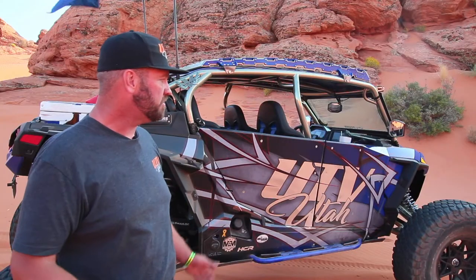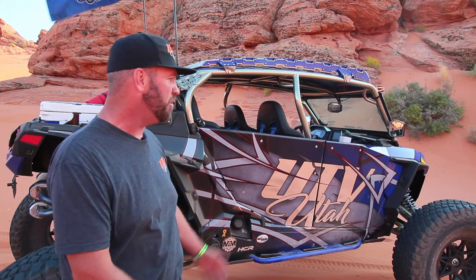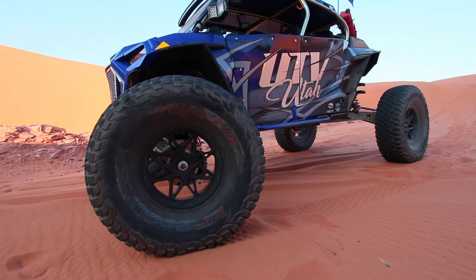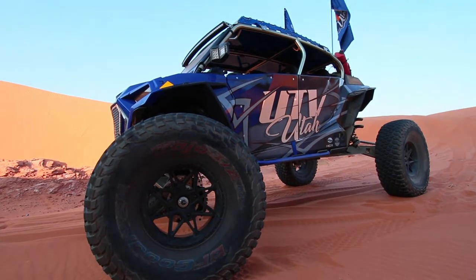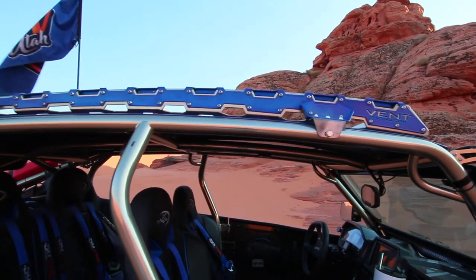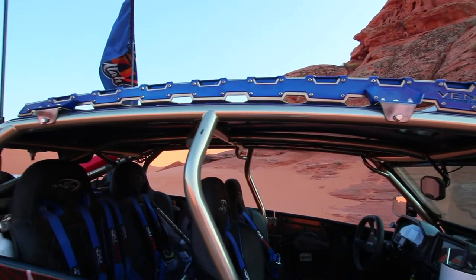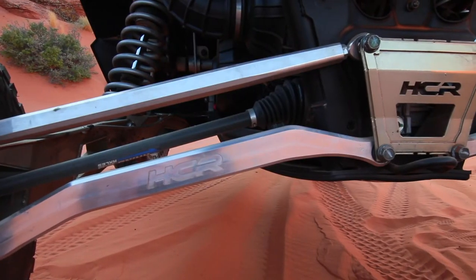The machine is a straight Polaris Turbo S and we actually got this from Karl Malone. Karl Malone is a huge sponsor of UTV Utah, so we got this from Karl Malone Polaris in Heber. We've got Vent Racing — they're up in Ogden, they did the cage and the roof rack, and they do an amazing job. Deacon at Vent Racing has been a long-time, big supporter of UTV Utah.